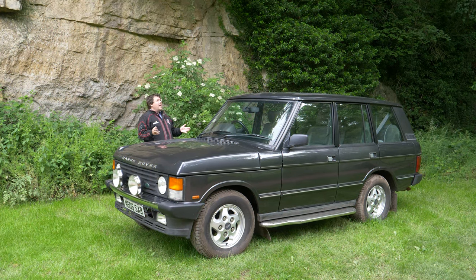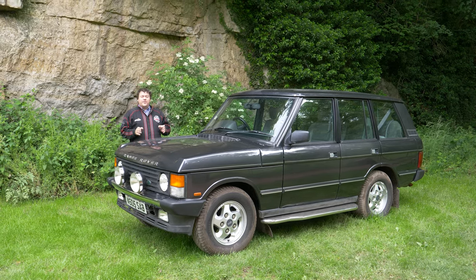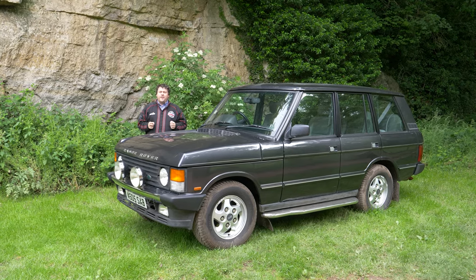Hello everyone, welcome to a very grey and indifferent day here in the north of England. After the success of my first little mini-series of the people at John Ashley, I've happily returned here to review another bunch of unusual and interesting cars.